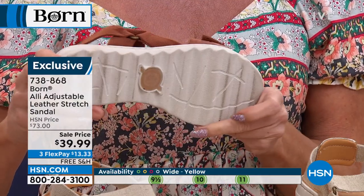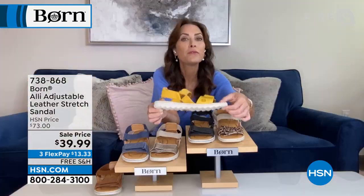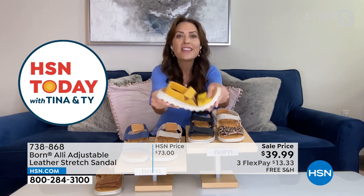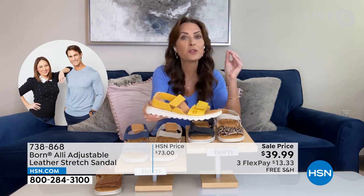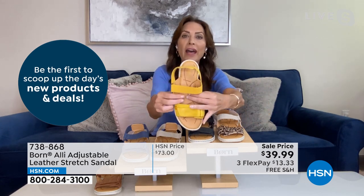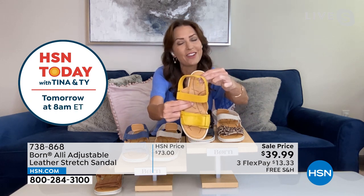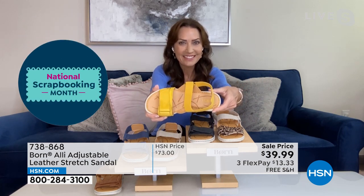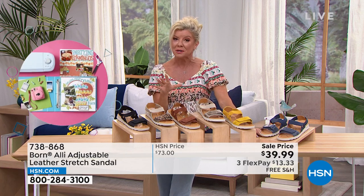The EVA outsole with a sawtooth bottom gives you all that traction. EVA is a performance outsole material you find in athletic shoes — very lightweight, so I can literally fold this up. It allows you to walk and be active while providing shock absorption, stability, and support, plus Born's signature dual-density foam ultra-cushy footbed to cushion and cradle your foot.